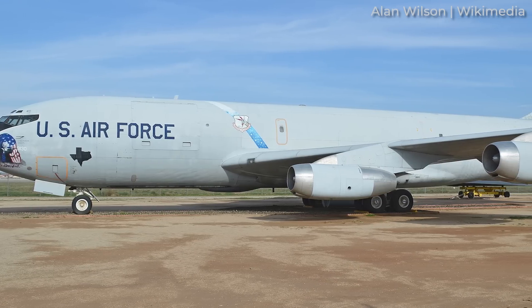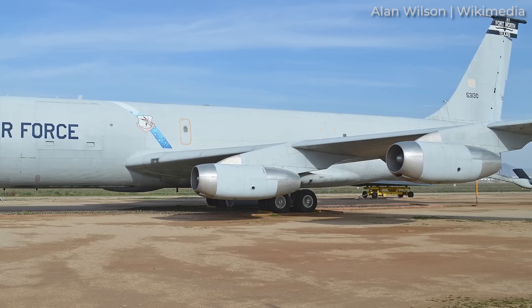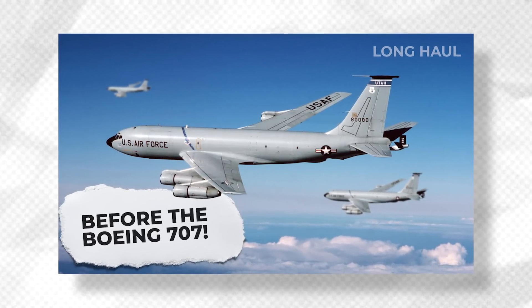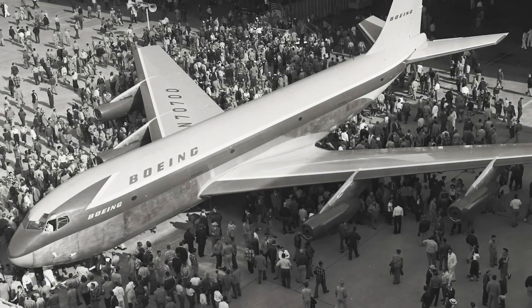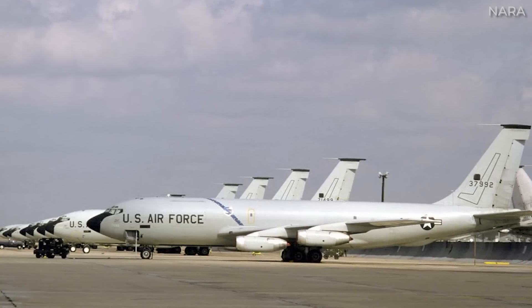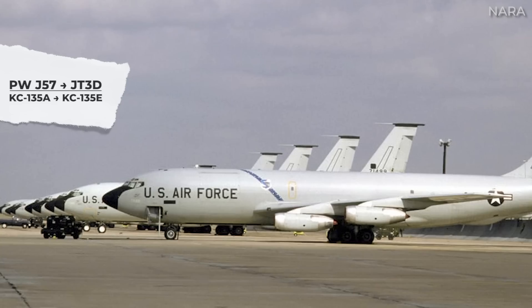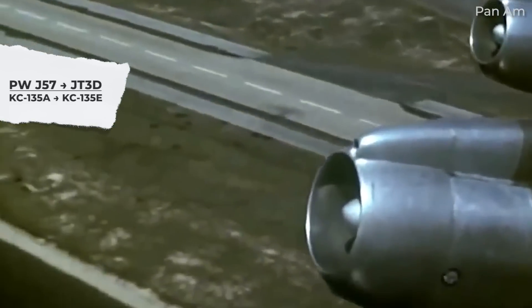This final example comes from the military side of aviation: the US Air Force's KC-135 Stratotankers. These aircraft entered military service as early as 1957 and even predate the Boeing 707. Based on the Boeing 367-80 prototype, the KC-135 has a narrower and shorter fuselage than the 707. KC-135s were originally fitted with Pratt & Whitney J57 engines. Then, in the 1980s, the first modification program retrofitted 157 tankers with Pratt & Whitney JT-3D turbofan engines sourced from retired 707s.